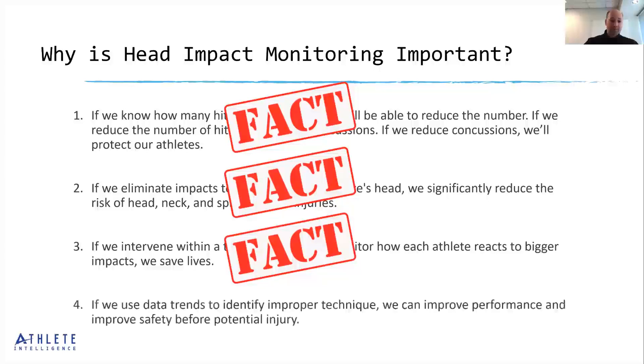Finally, if we use data trends to identify improper technique, we can improve performance and safety before a potential injury occurs. We use data to look at trends, patterns, and outliers. We can identify a subset of athletes putting themselves at greater risk due to these negative trends, act quickly, create coachable moments, change technique, and hopefully prevent injuries. That is another fact backed by research.